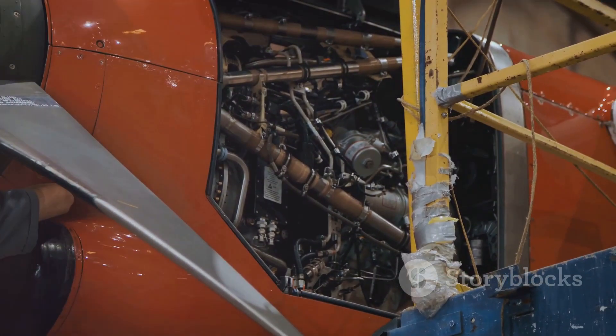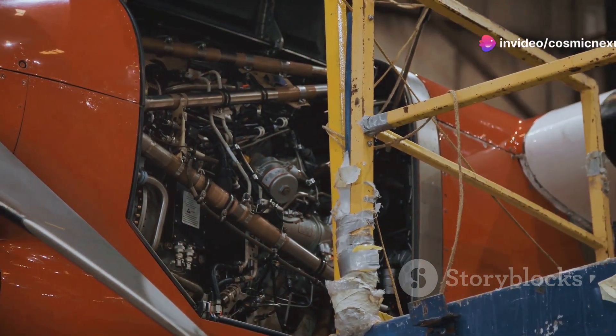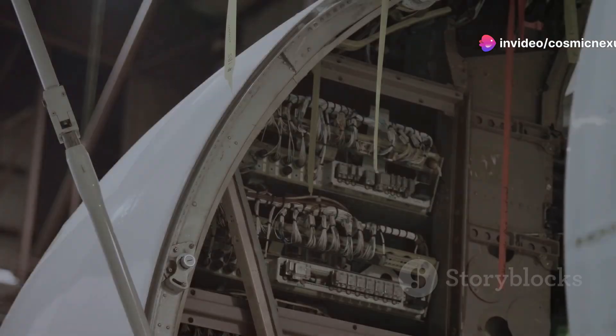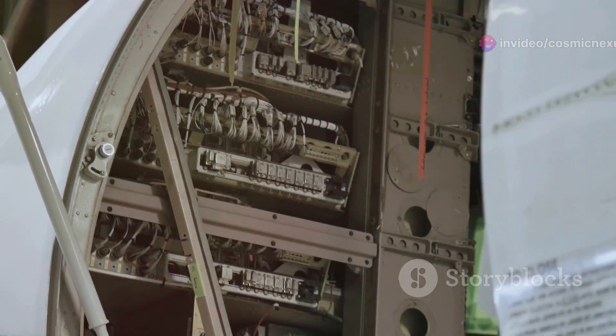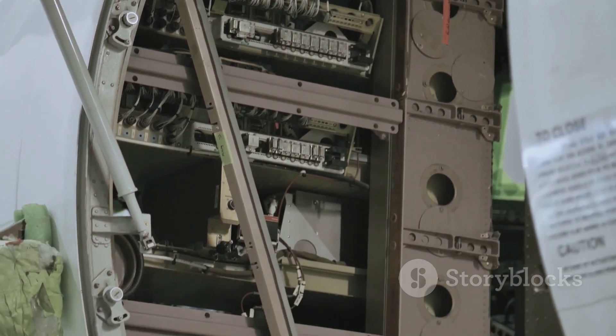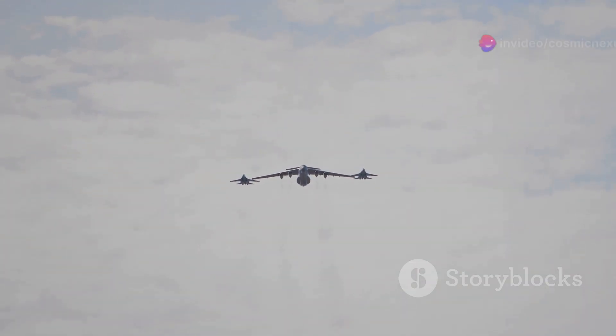This might include advanced self-defense systems or even more efficient engines. The focus is on ensuring that the C-5 can operate in contested environments, providing unmatched airlift capabilities while maintaining the safety of its crew and cargo. The goal is to keep the C-5 at the forefront of military airlift capability.